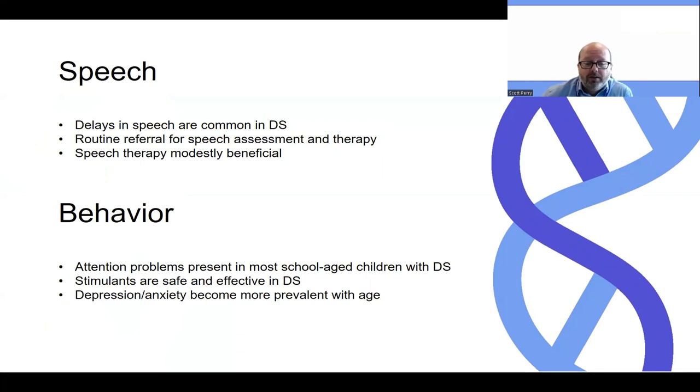Next, behavior. It is very common to see problems with attention and concentration. In fact, most school-age children with Dravet syndrome would have these difficulties, and we know that treatment with stimulants can be effective and, most importantly, it's safe. There's sometimes a concern that use of stimulants in epilepsy might provoke seizures or lower the seizure threshold, but in fact, we do believe stimulants are quite safe and should be used.